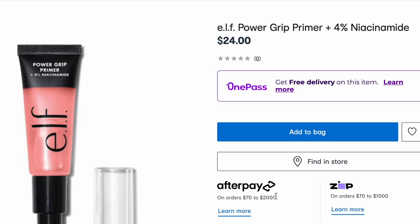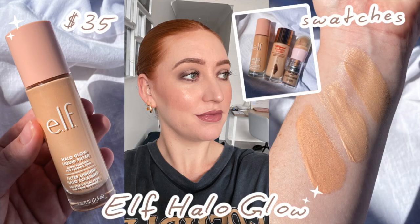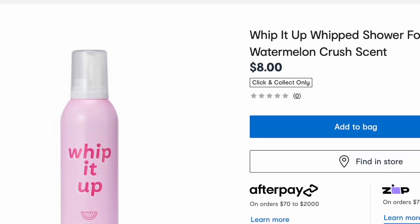The e.l.f. Power Grip Primer has landed at Kmart. They do also have the green one — I've seen it in store. It is $24 which I think is pretty pricey for e.l.f. I'm sure you've all seen that the e.l.f. Halo Glow has finally dropped in Australia — I do think it's exclusive to Priceline though, and it retails for $35. So I don't know what's happening there with e.l.f. but I feel like they're starting to get a little bit pricey. I saw these the other day — they are the Whip It Up shower foams, a dupe for the Sunday Body shower foams available at Priceline.